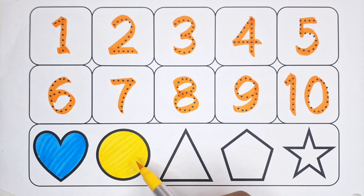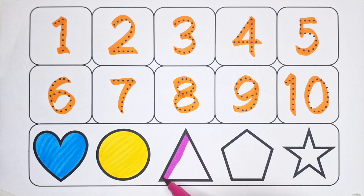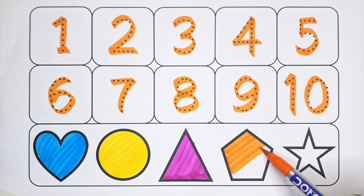Circle - pink color. Let's color the triangle! Triangle - orange color. Let's color the pentagon.